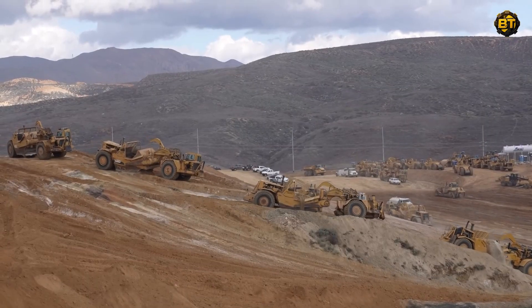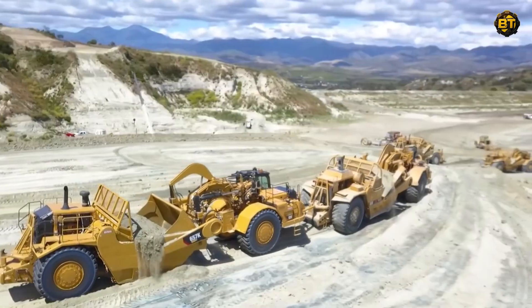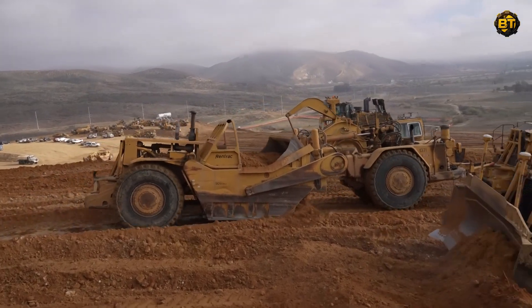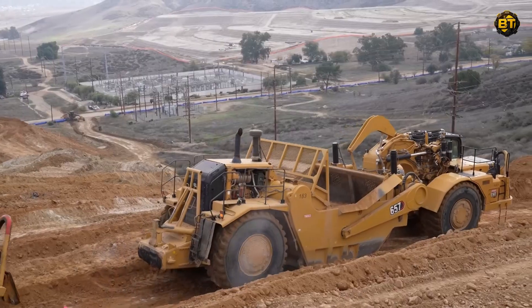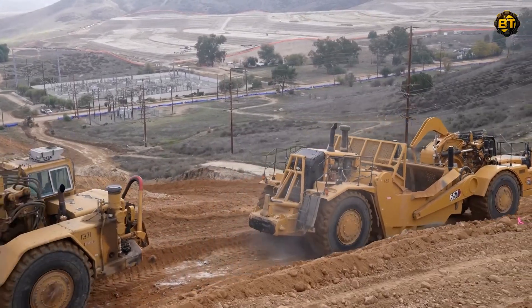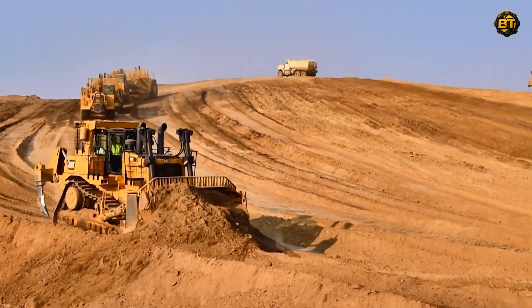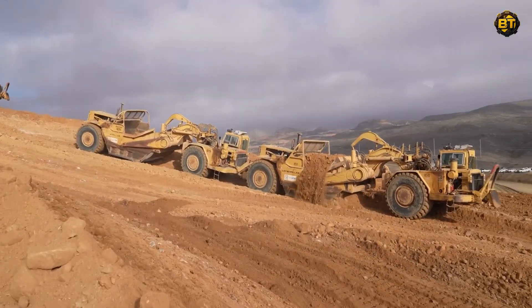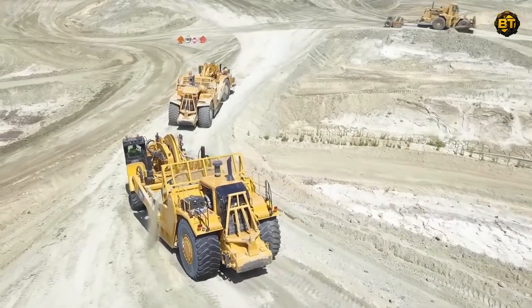The beauty of the construction site is something to behold, with the serene Lake Elsinore providing a picturesque backdrop. Watch as the CAT 657 Scraper moves with steady grace across the landscape, its powerful blade cutting into the earth, collecting and transporting material in a display of strength and precision. Each scoop, each movement, contributes to the transformation of the landscape, creating future homes and communities. The CAT 657 Scraper, with its awe-inspiring performance, truly elevates the concept of construction into a form of industrial art.